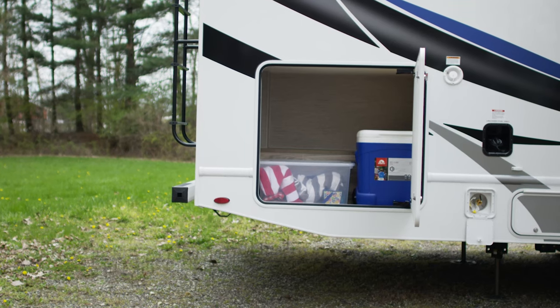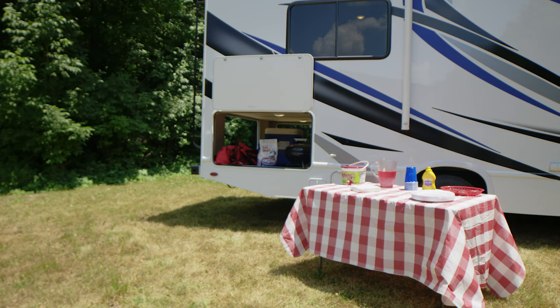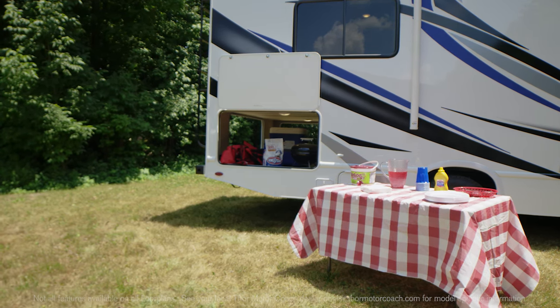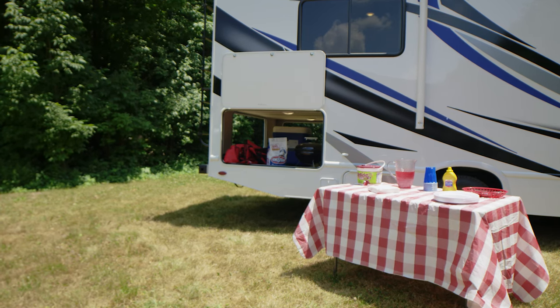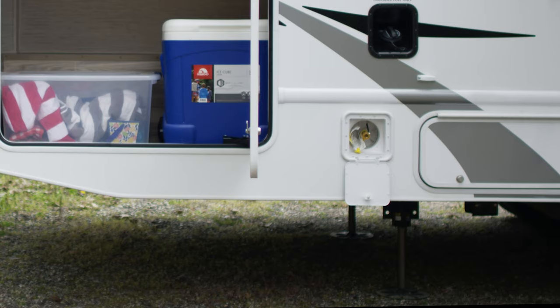The Four Winds has all the large storage bays you need for packing everything you could ever want to bring along for an extended stay at the lake. On some models you have this mega storage compartment with three doors to access all your gear. Tucked inside is a portable table, so setting up for the perfect tailgate is easy — you have everything you need out here, including an exterior propane connection to grill up enough for hungry fans.